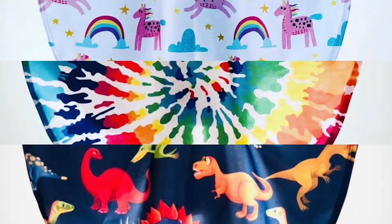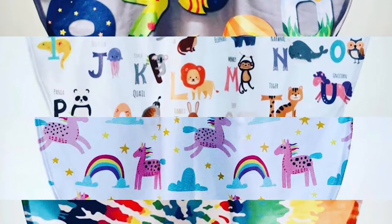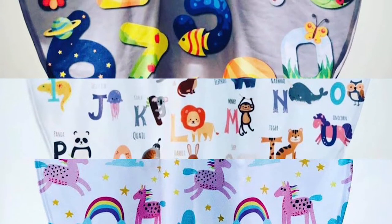This is just a few of the many designs that they offer. All the different designs and patterns make it more fun for your child — dinosaur, tie-dye, unicorns and rainbows, alphabets with animals, numbers for counting.